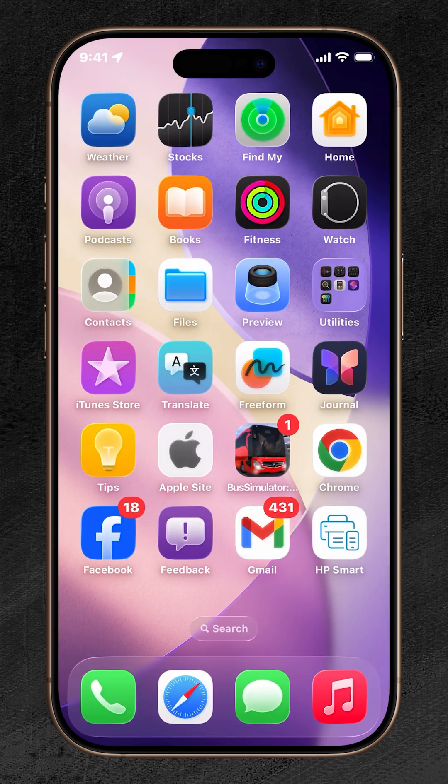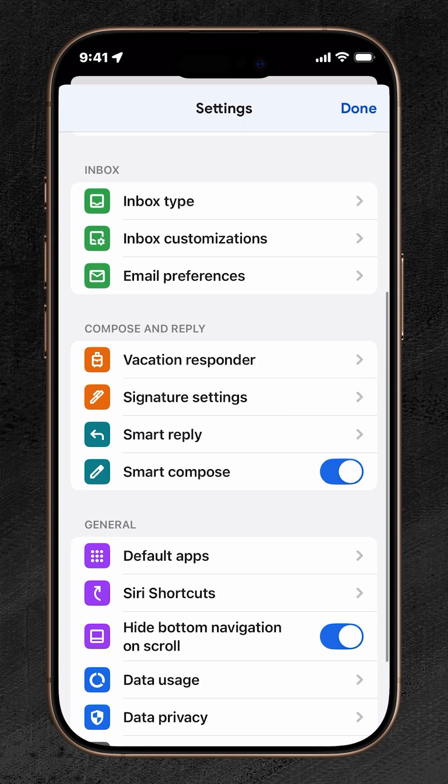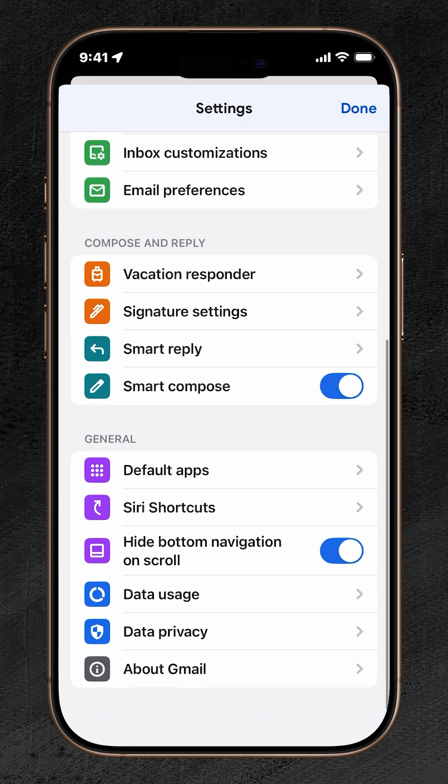Open the Gmail app and tap the menu icon in the top left corner. Scroll down and tap Settings. Under the Compose and Reply section, tap Vacation Responder.